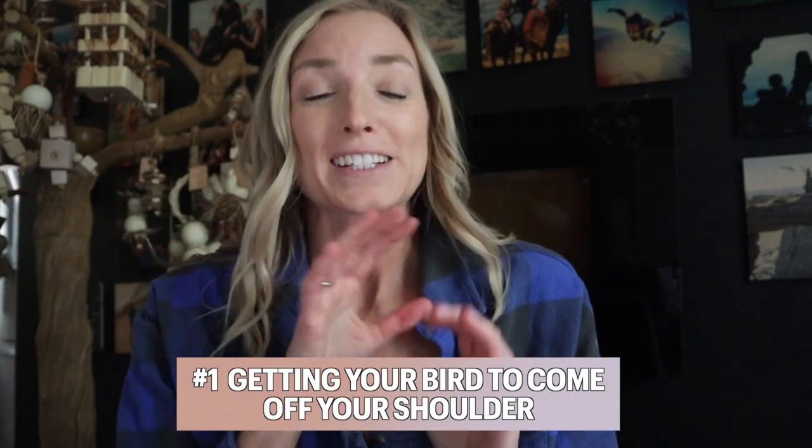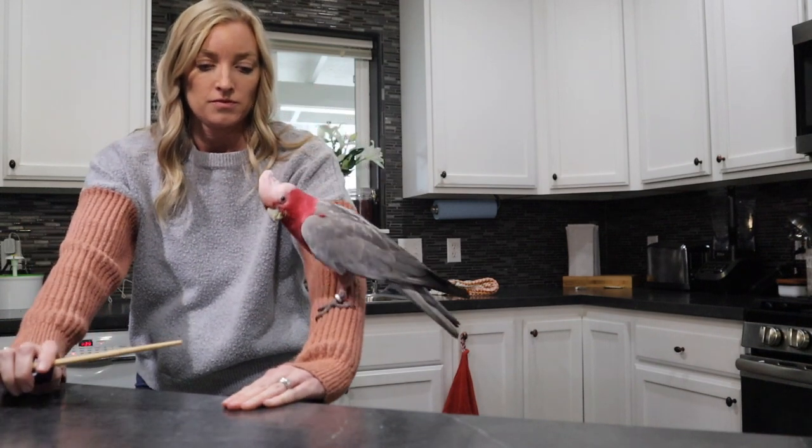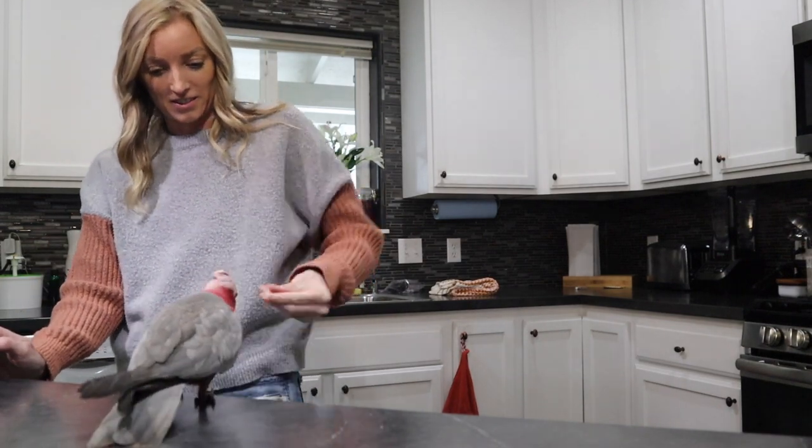Practical way number one is getting your bird to come off of your shoulder. This is a really common problem that so many people have, and usually it's a fear response. A bird is nervous or fearful of something and retreats to your shoulder, or maybe it just wants to get under your hair if it's a little conure. Maybe it wants to pick at a mole on your neck or play with your glasses, or maybe it's just using your shoulder to get to your head. Whatever the reason, this is a great technique to get your bird off your shoulder without forcing.